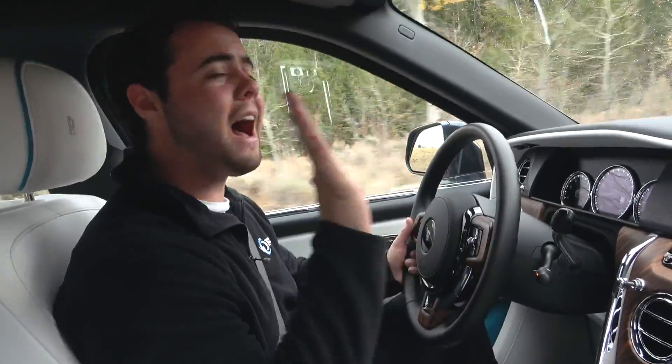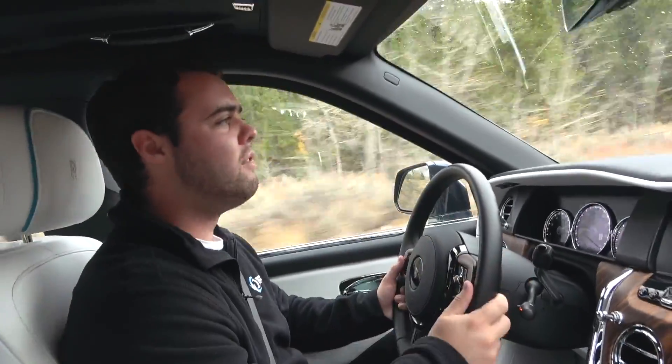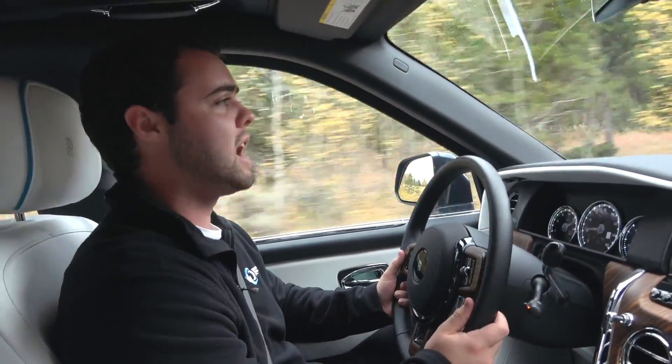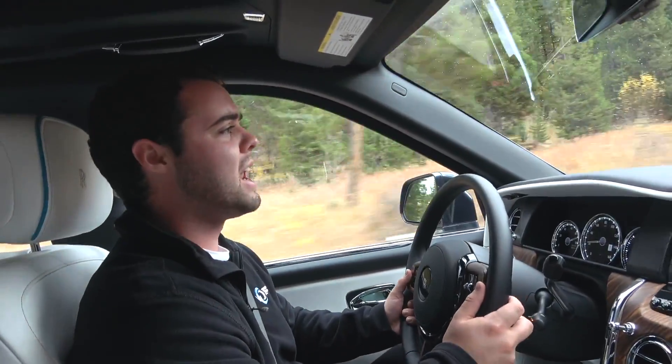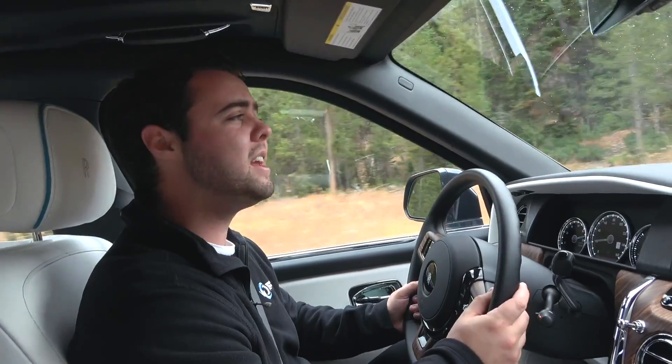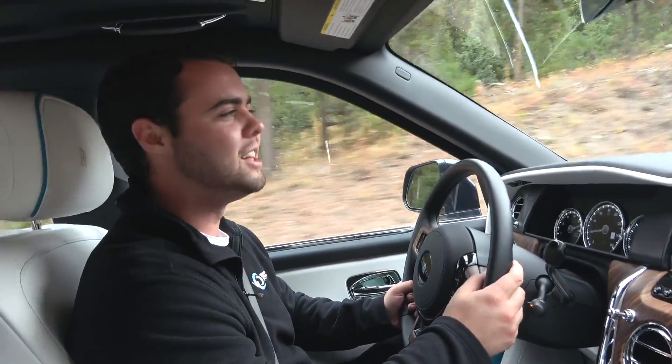Those are five insane features of the Rolls-Royce Cullinan. The off-road is getting a little more intense, which means I'll probably turn the camera off and focus so nothing bad happens — but it won't, because the Cullinan is so capable. I hope you enjoyed this video. Please browse the channel and subscribe. I look forward to seeing you next video.